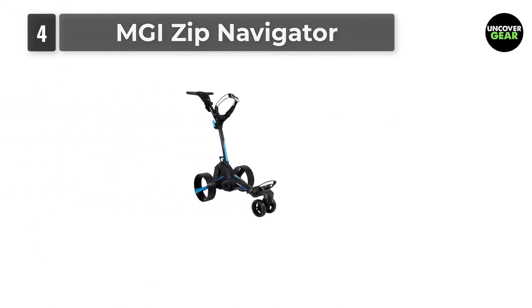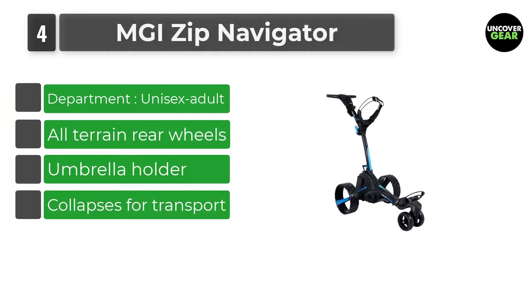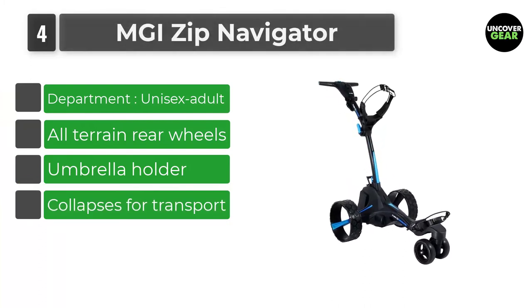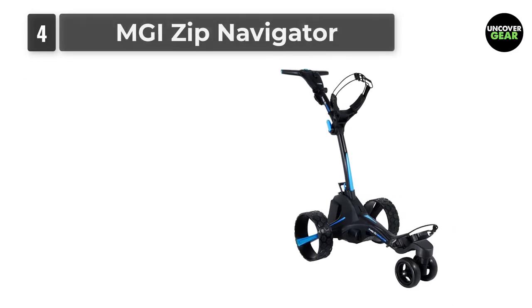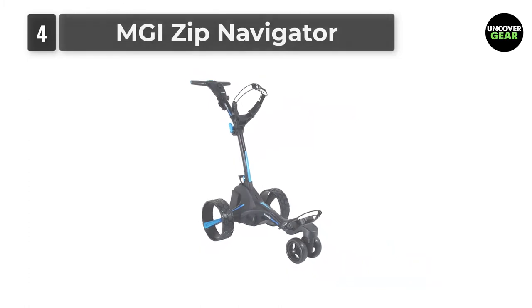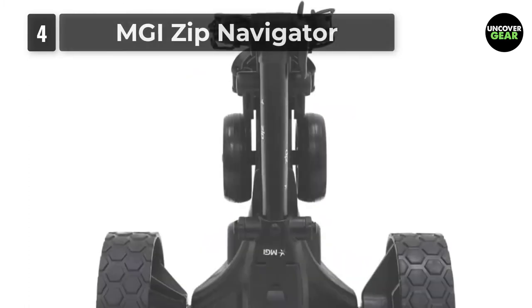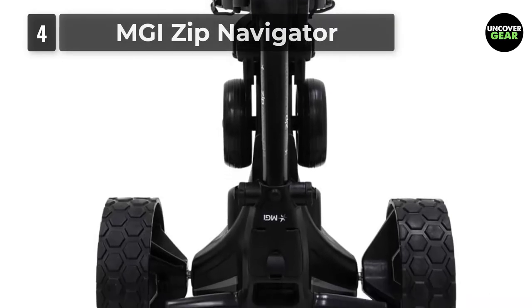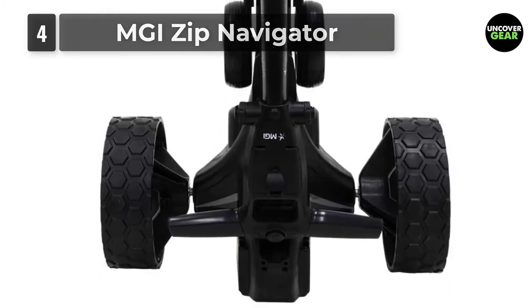Number 4: MGI Zip Navigator. Play shots under less fatigue with the new MGI Zip Navigator, as you walk free around the course while your electric golf caddy does all the work. Featuring MGI's renowned full directional remote control, roam free and experience the ease with which this motorized golf caddy moves around the course. Control the speed remotely while the automatic downhill speed control feature effortlessly takes control on any hilly terrain.